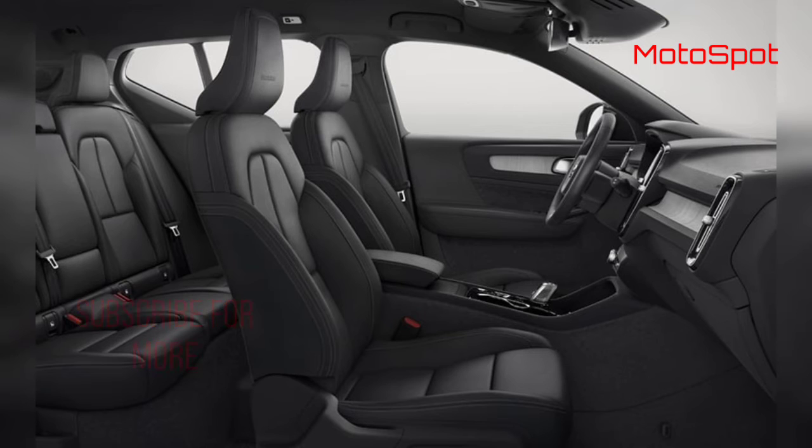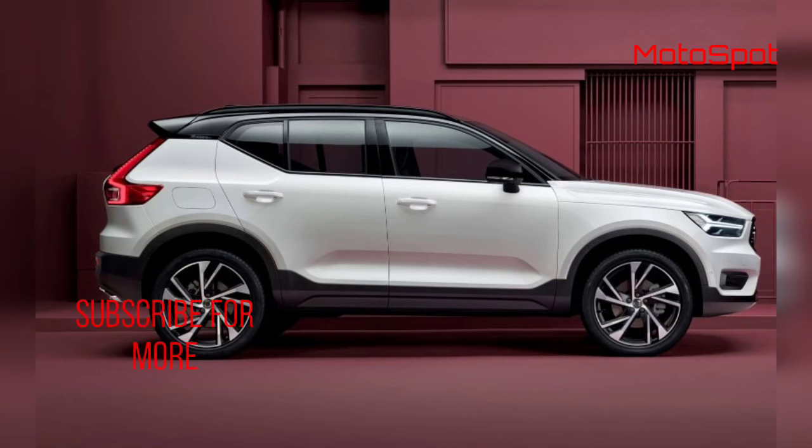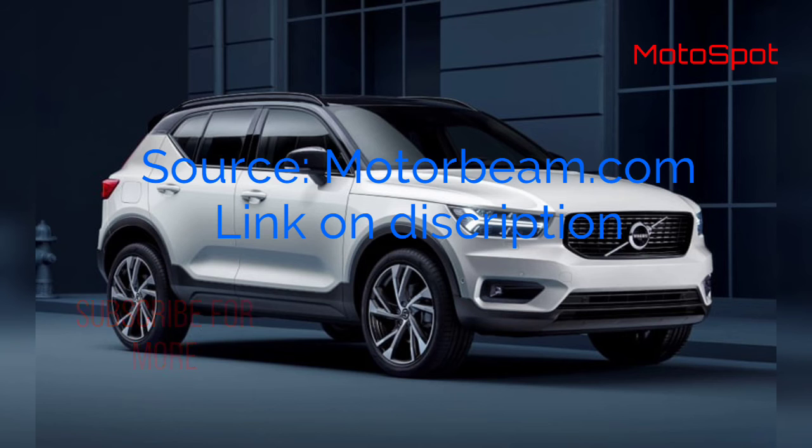The XC40 T4 comes with a BS6-compliant 2-litre 4-cylinder petrol engine that produces 190 horsepower and 300 Nm of torque. It is mated to an 8-speed automatic transmission and has a front-wheel drive layout.